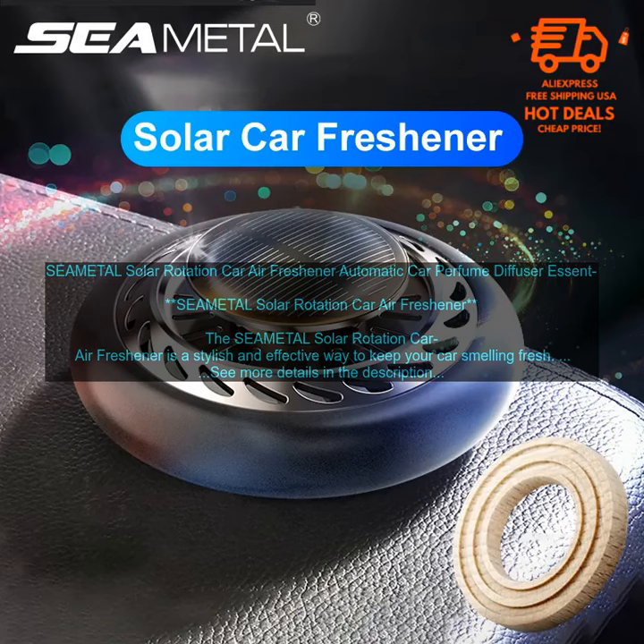The SEAMETAL Solar Rotation Car Air Freshener is a stylish and effective way to keep your car smelling fresh. The air freshener is powered by the sun, so there are no batteries or cords to worry about. Simply place the air freshener in your car's dashboard and let the sun do the rest.